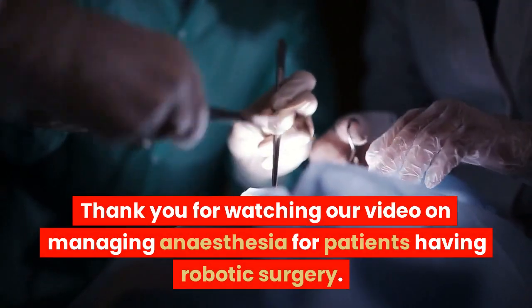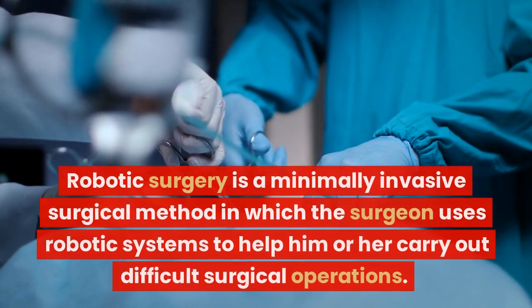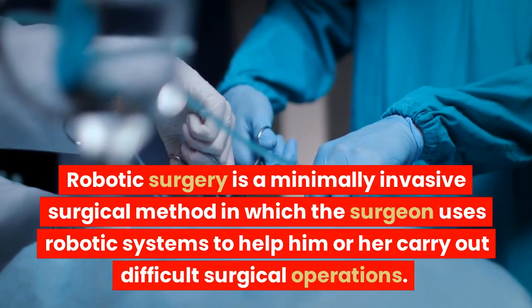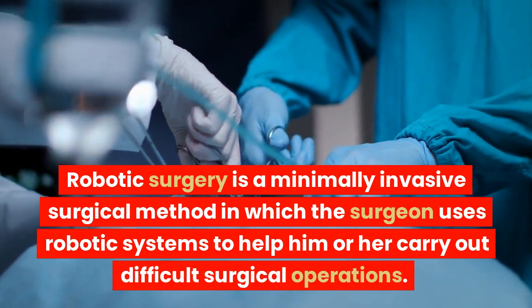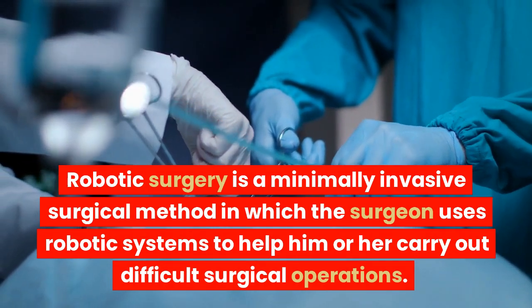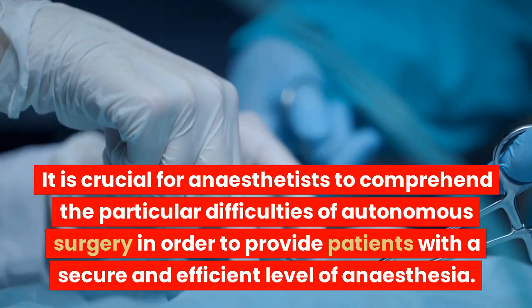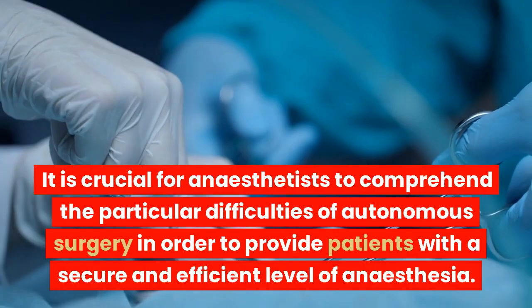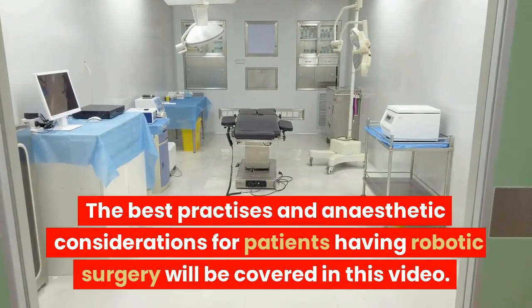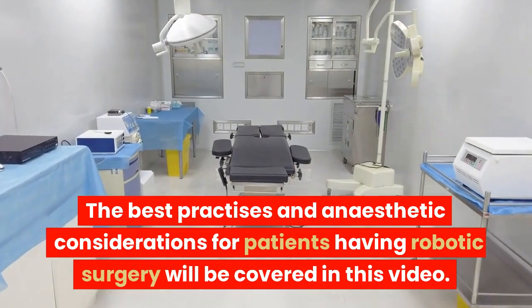Thank you for watching our video on managing anesthesia for patients having robotic surgery. Robotic surgery is a minimally invasive surgical method in which the surgeon uses robotic systems to help carry out difficult surgical operations. It is crucial for anesthetists to comprehend the particular difficulties of robotic surgery in order to provide patients with a secure and efficient level of anesthesia. The best practices and anesthetic considerations for patients having robotic surgery will be covered in this video.